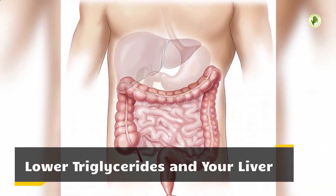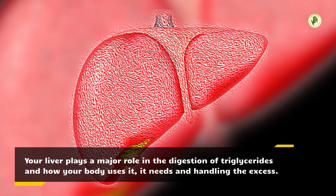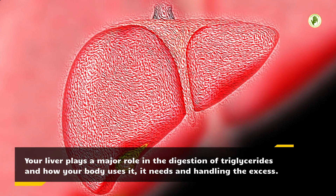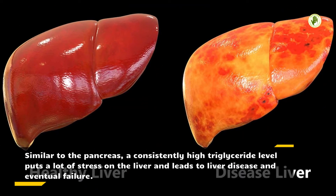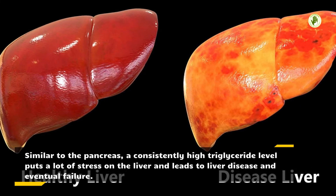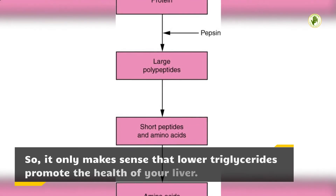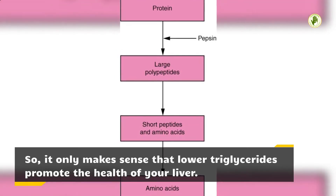Lower triglycerides and your liver. Your liver plays a major role in the digestion of triglycerides, how your body uses them, and handling the excess. Similar to the pancreas, a consistently high triglyceride level puts a lot of stress on the liver and leads to liver disease and eventual failure. So it only makes sense that lower triglycerides promote the health of your liver.